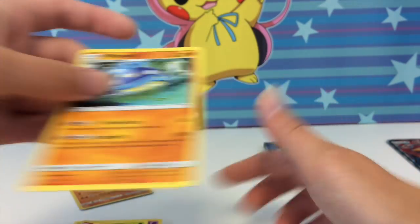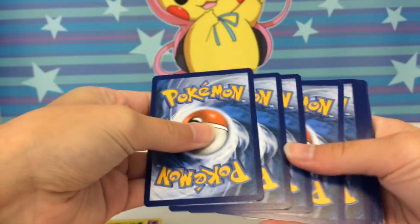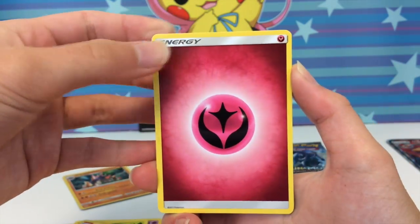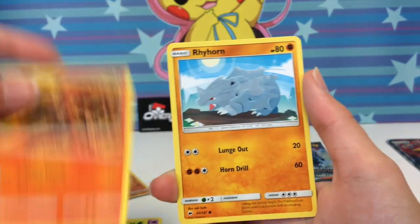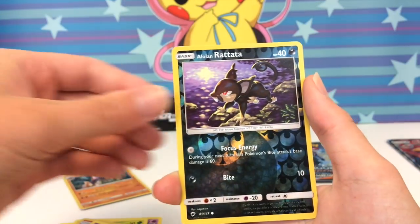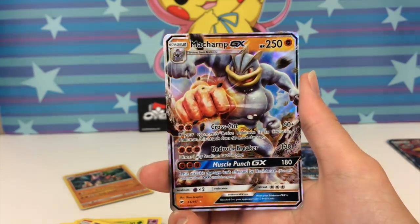We're doing a lot of reverse rares and not a whole bunch of ultra rares. I'm hoping we get at least one ultra rare out of this since these boxes are expensive. And then — we just pulled a Machamp GX! We also got Sandygast, Hoothoot, Tangela, and Alolan Ratata. I will take it — that's nice!